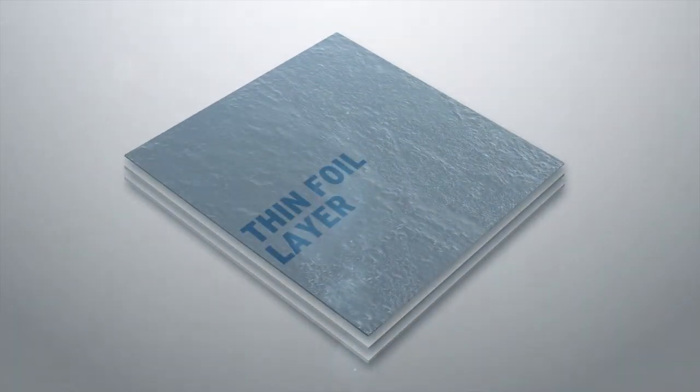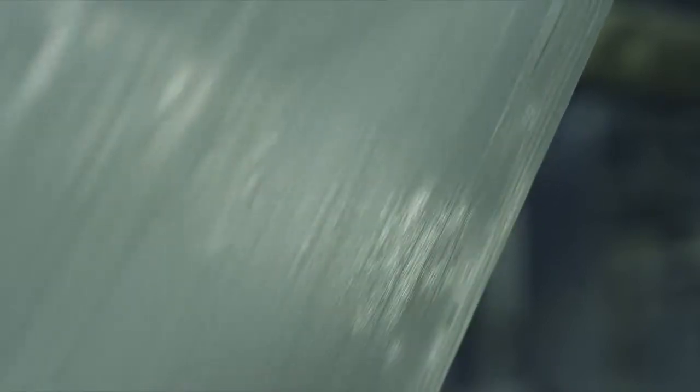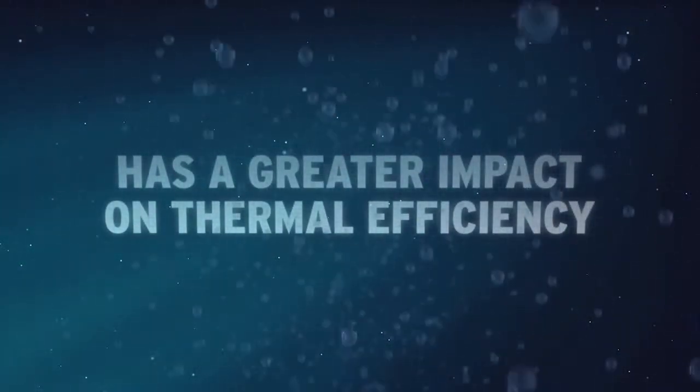Our competitors have propagated the idea that a simple foil layer within a composite panel can improve thermal efficiency. The reality is that many other factors play an equal or greater role in this myth. Just take water absorption as an example — it can have a much greater impact on thermal efficiency, as can barrier properties.